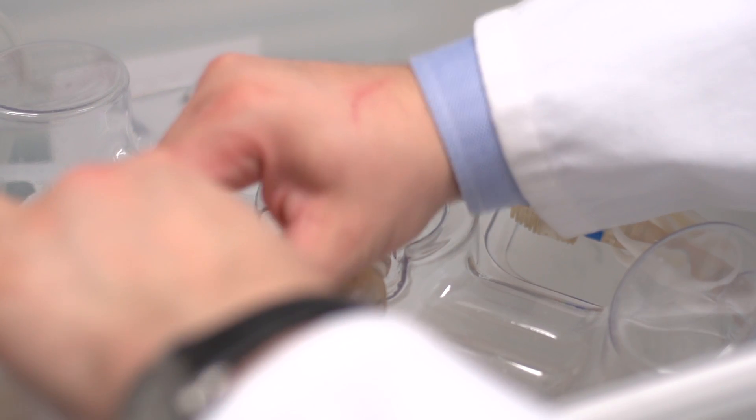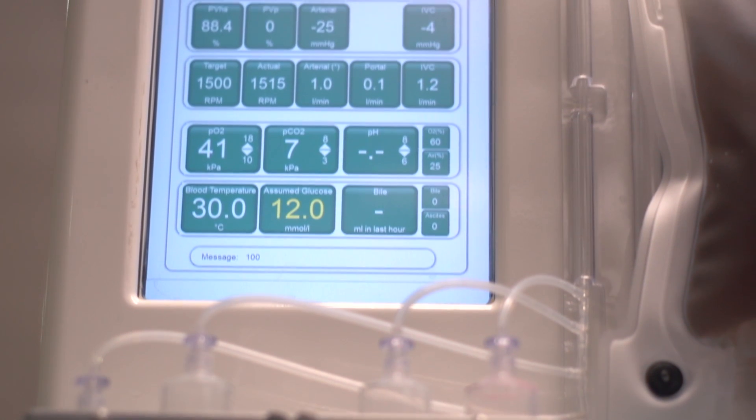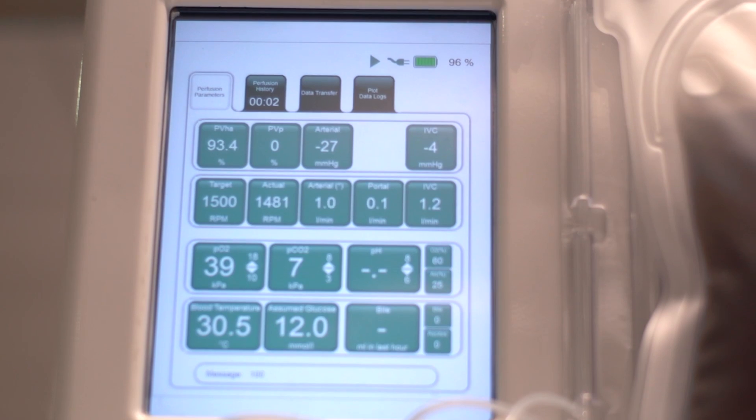We now have a capability of assessing the organ prior to even calling the patient in for the transplant, and actually having real objective markers of how well the organ is working. What it means for patients is that we can start to use more organs for transplantation and with more confidence.